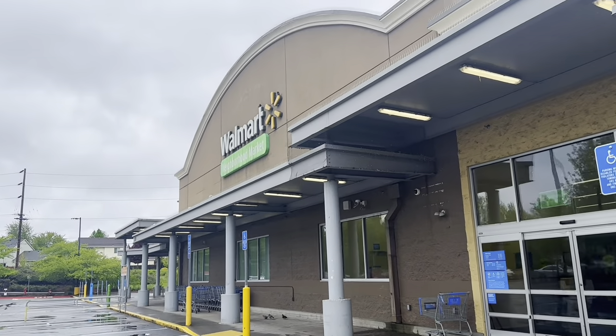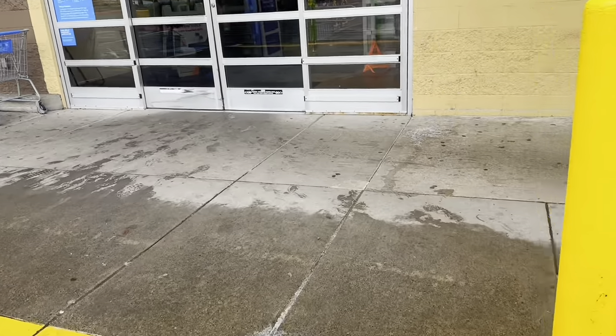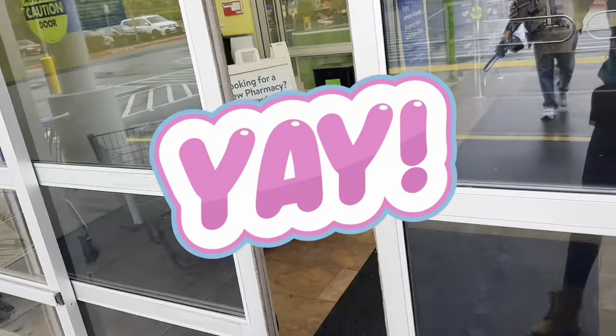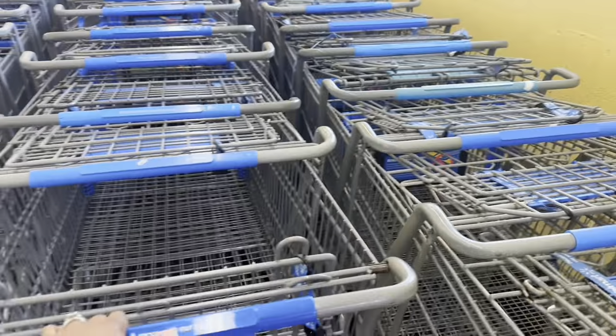Hey family, good morning! We are heading into Neighborhood Walmart to go and spend my first YouTube check. Let's grab a basket and go in and see what we can get.